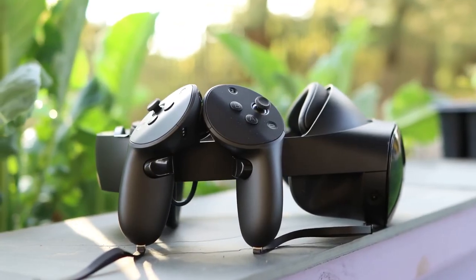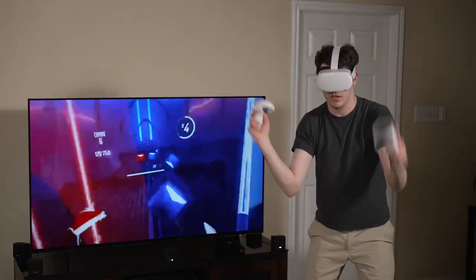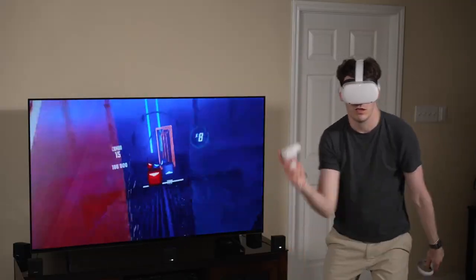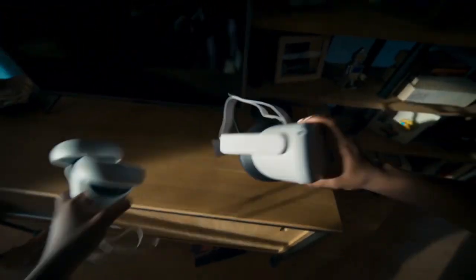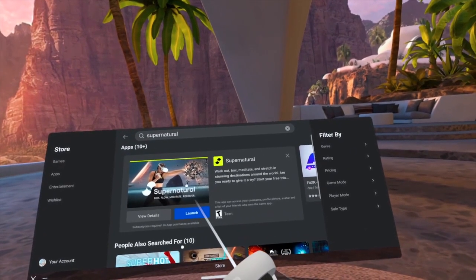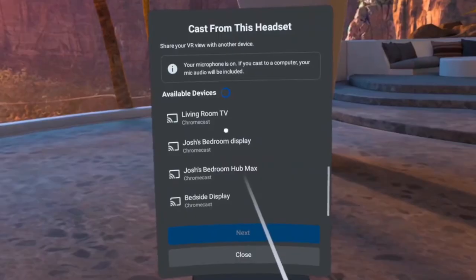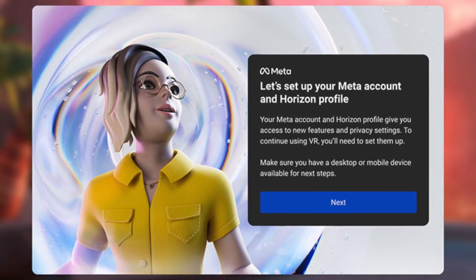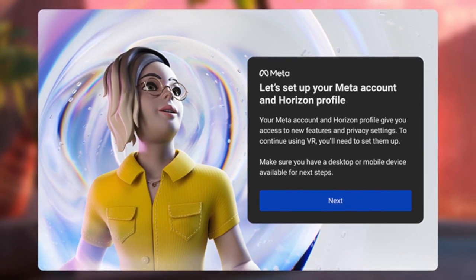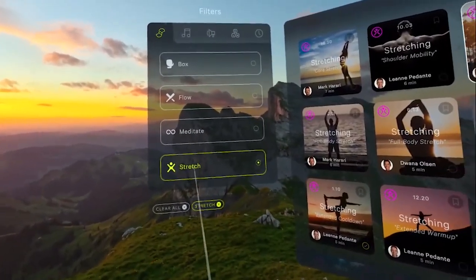Even though the Quest Pro offers improvements to the display, controllers, mixed reality, and eye and face tracking, it is not cost-effective for frequent VR users. The Quest 2 offers 128 GB of storage, which is ample room for many games and programs. For more sophisticated apps, it can also be utilized wirelessly or by connecting to a laptop. The Quest 2 now supports Meta accounts without requiring a Facebook login and has a growing array of excellent fitness apps.